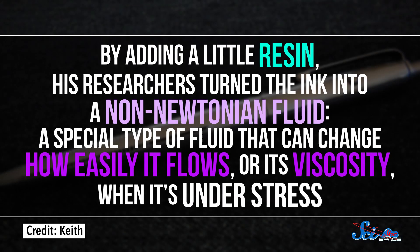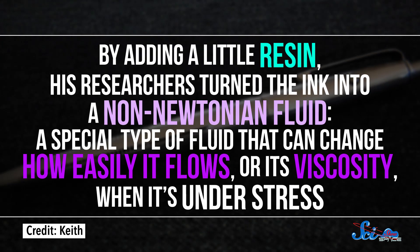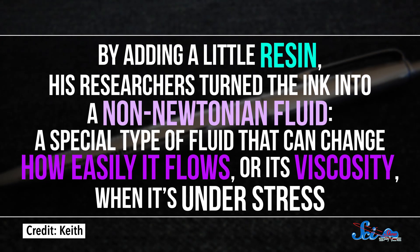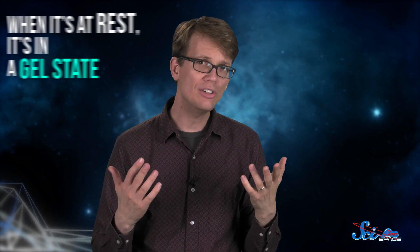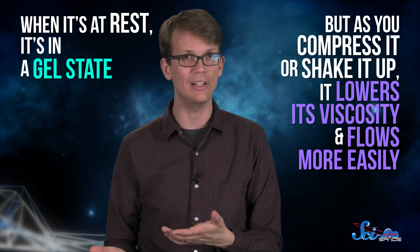By adding a little resin, his researchers turned the ink into a non-Newtonian fluid — a special type of fluid that can change how easily it flows, or its viscosity, when it's under stress. Basically, sometimes it acts like a solid, and sometimes it acts like a liquid. There are a lot of different kinds of non-Newtonian fluids, but this ink acts a lot like ketchup. When it's at rest, it's in a gel state. But as you compress it or shake it up, it lowers its viscosity and flows more easily.